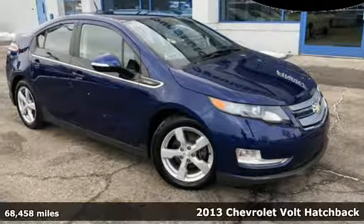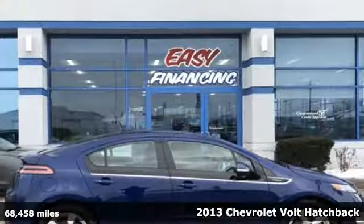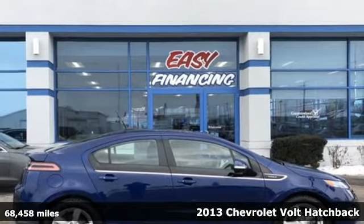It's a 2013 Chevrolet Volt. Chevrolet, 100 years of icons.